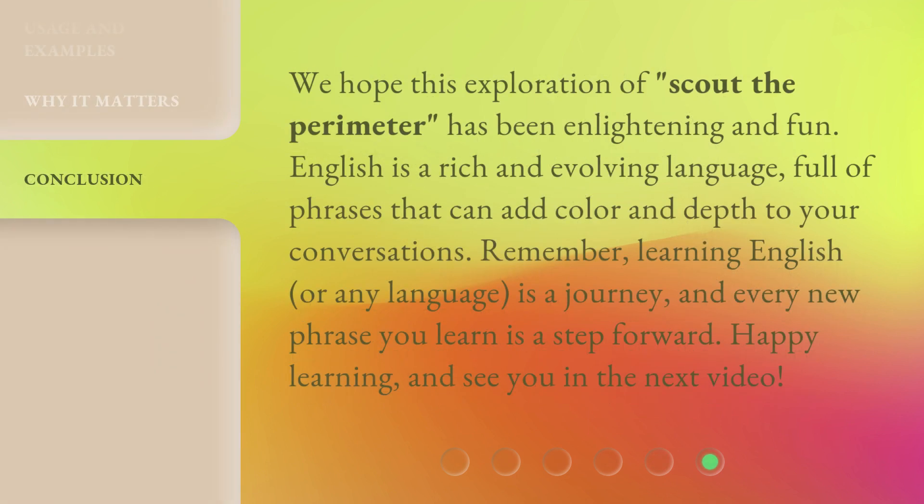We hope this exploration of Scout the Perimeter has been enlightening and fun. English is a rich and evolving language, full of phrases that can add color and depth to your conversations. Remember, learning English, or any language, is a journey, and every new phrase you learn is a step forward. Happy learning, and see you in the next video!